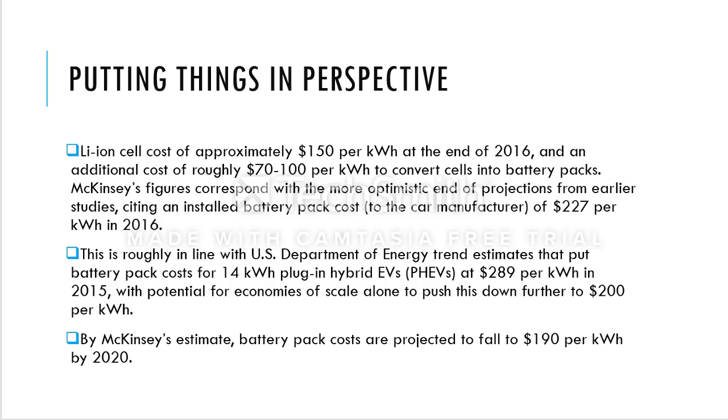To put things in perspective: lithium-ion cells cost around $150 per kilowatt-hour at the end of 2016, down from about $1,000 per kilowatt-hour in 2010 — a reduction of about $850. You can add an additional cost of roughly $72 to $100 per kilowatt-hour to convert the cells into a battery pack.